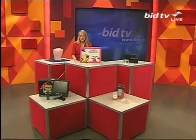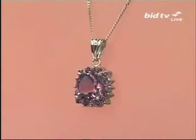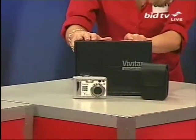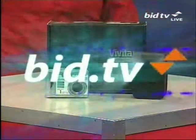You are watching VidTV, of course, loads more fantastic bargains coming your way. This is your 60-minute selection. We have got for you a fabulous amethyst pendant, nearly two and a half carats on that. Also coming up, we've got a box set of card-making ideas. And the Vivitar digital camera you've been hearing all about — get yourself in on this now. It's 8 megapixels, and right now it's pick of the day.